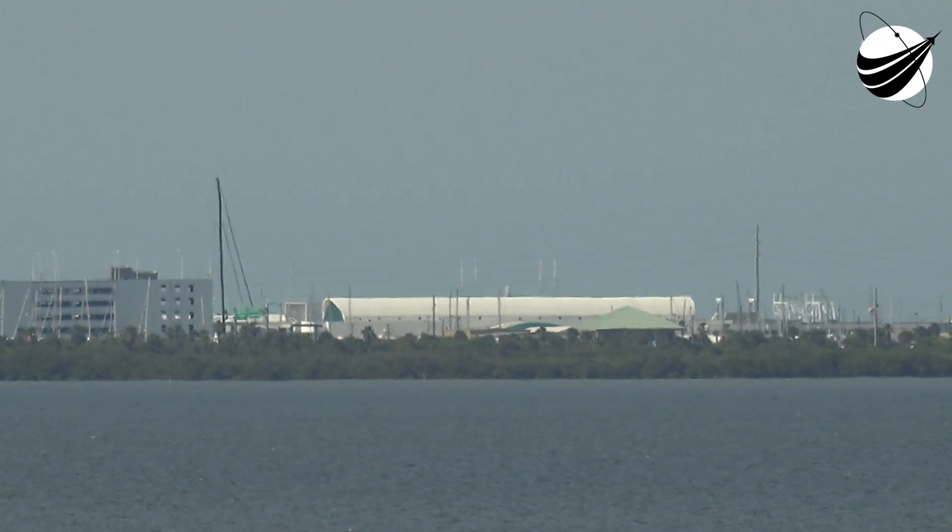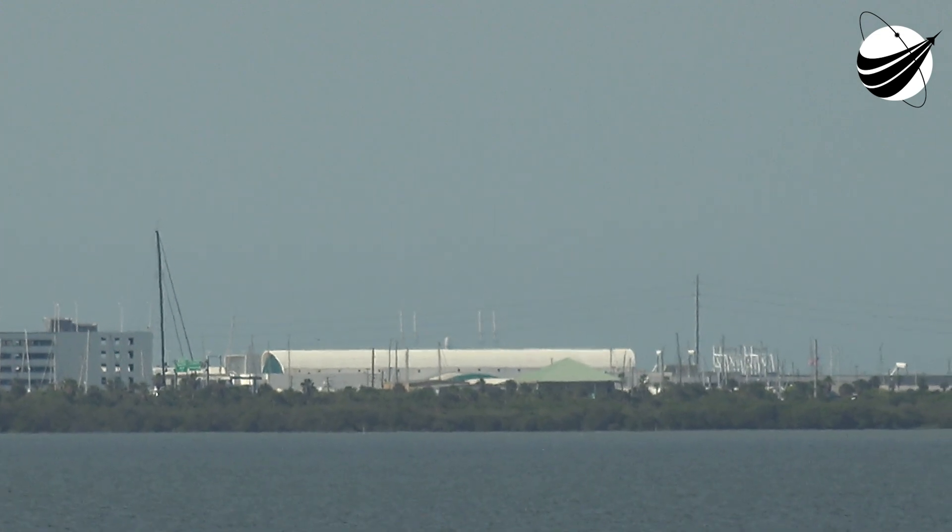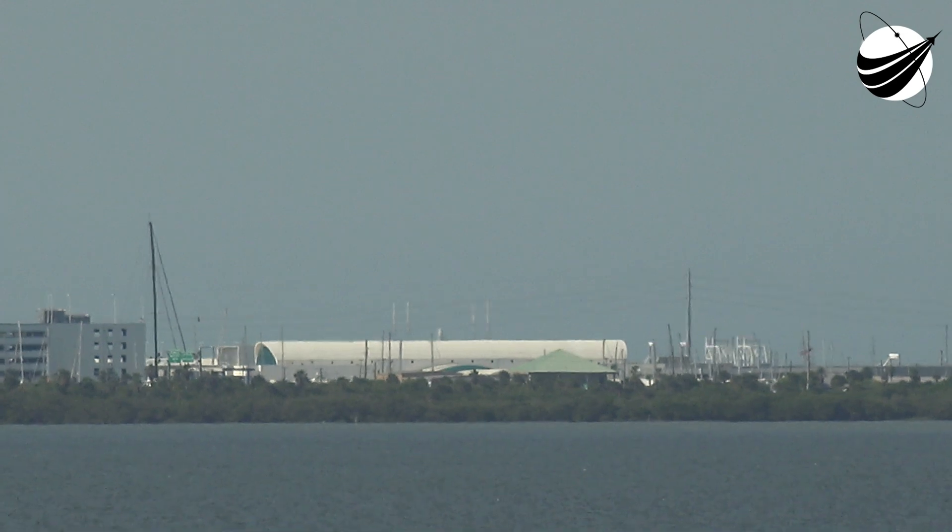Falcon 9, NileSat 301, LDS go for launch. The launch director is a go for launch. We are working no issues at this time on the vehicle or payload. Let's listen in for the liftoff of NileSat 301.